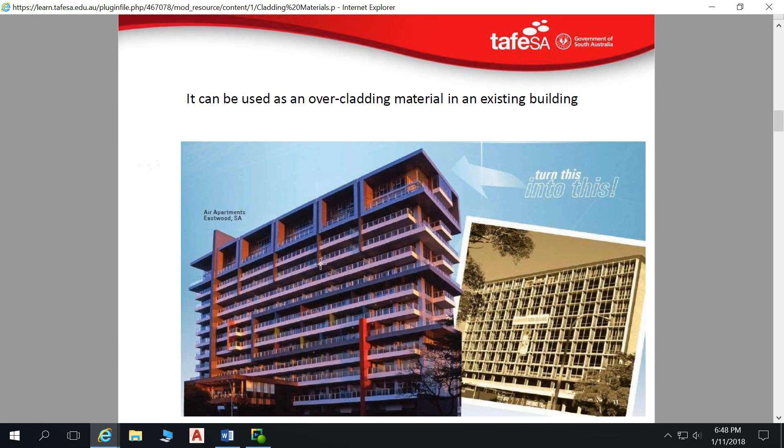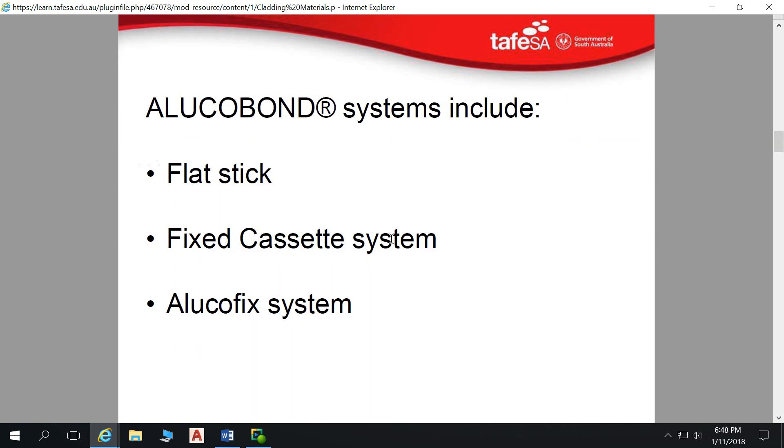It was a very popular product because it was very easy to use, very lightweight and had a very modern appearance. In terms of fixing methods, you've got the flat stick method, fixed cassette system, and then the Alucafix system. The flat stick method is whereby you have top hat sections fixed to either your framing or substrate, then a double-sided tape onto that top hat section, and then a mastic sealer between those — a very simple way of fixing.